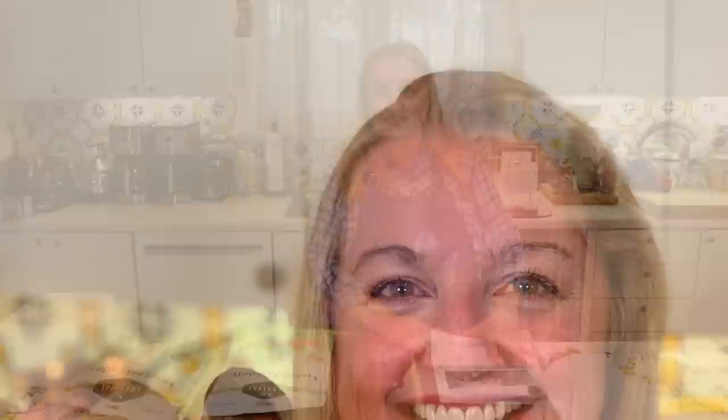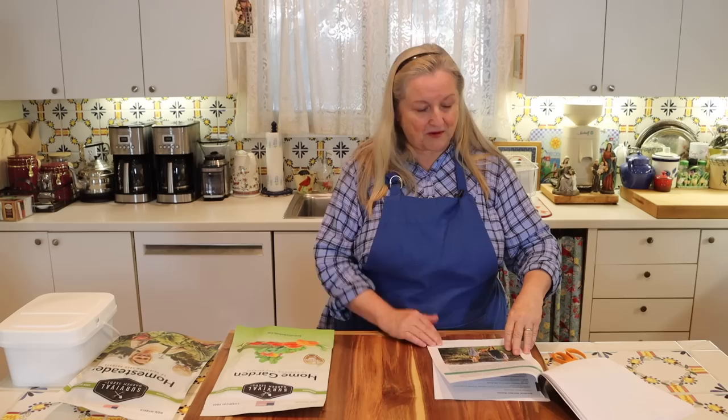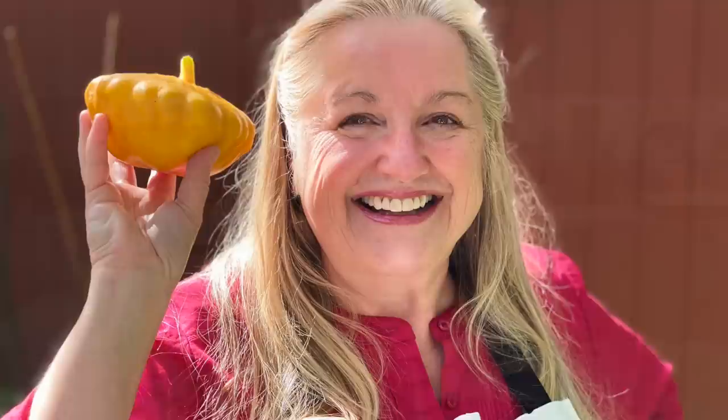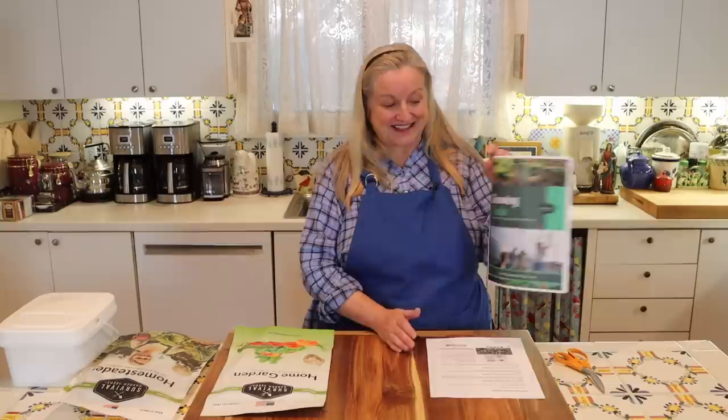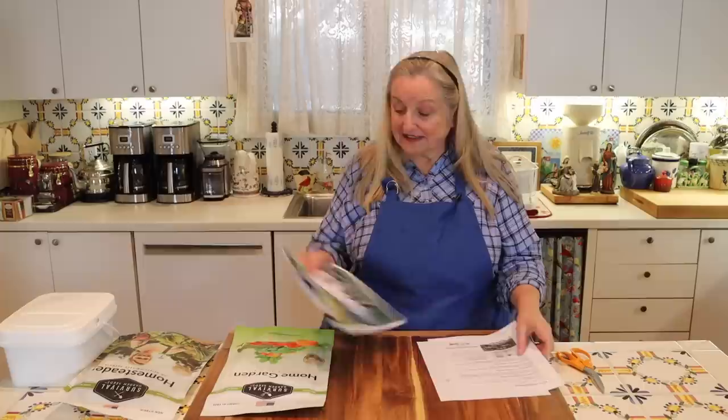The guide covers a lot of detail: finding the right place to plant, enriching your soil, how to water, different types of containers, starting seeds indoors, weed control, controlling pests and disease, crop rotation, harvesting, storing your harvest, and different ways to preserve — canning, drying, fermenting, and pickling. I highly recommend downloading this growing guide.